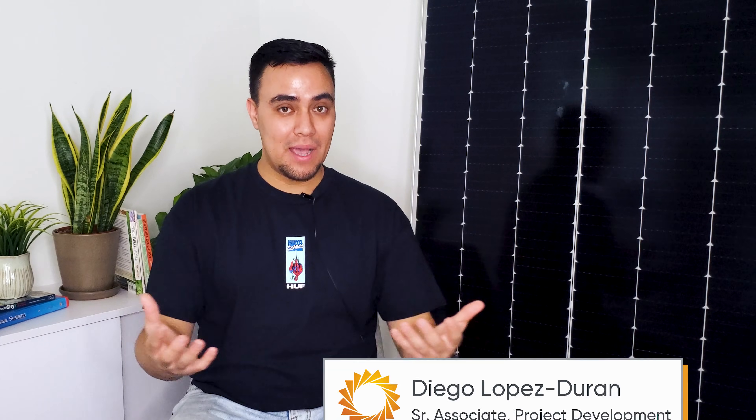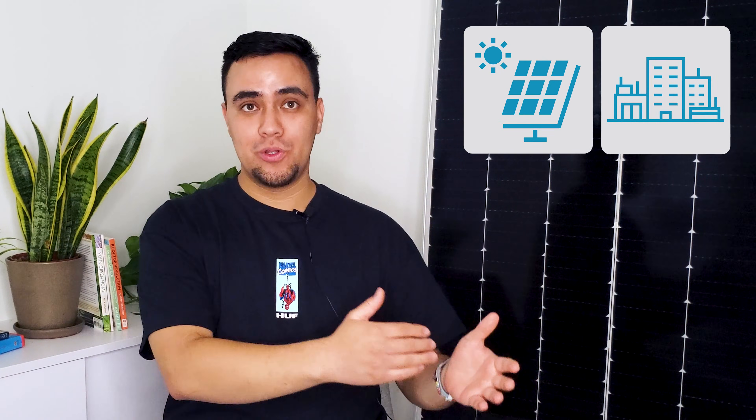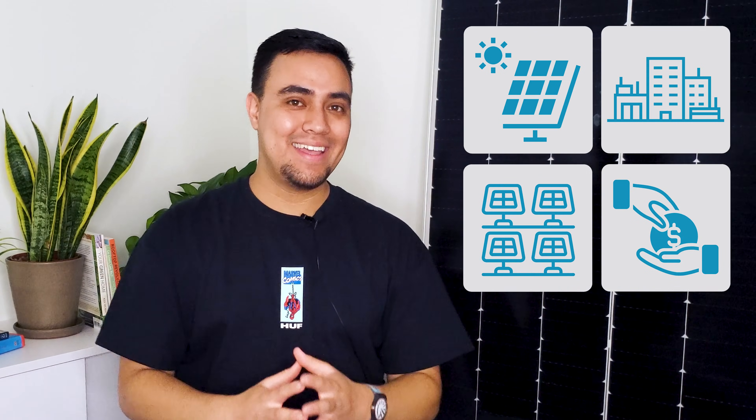Welcome back everyone, I'm Diego, and this is Going Solar with Pivot Energy, where we cover all things solar energy, commercial solar, solar financial incentives, and community solar.